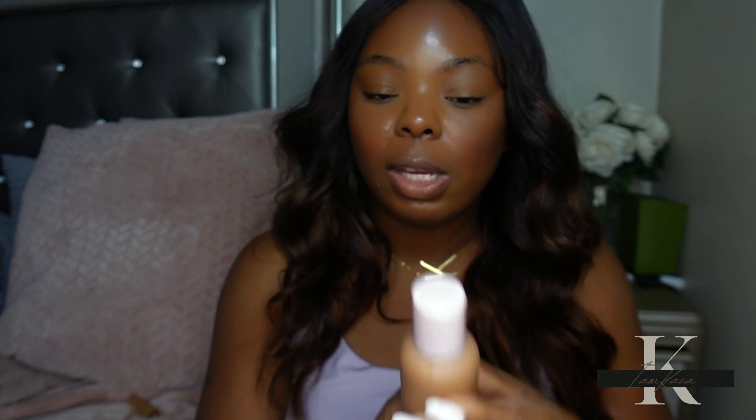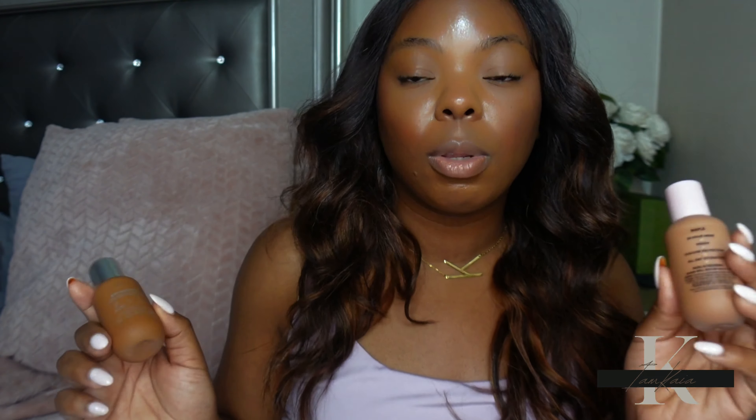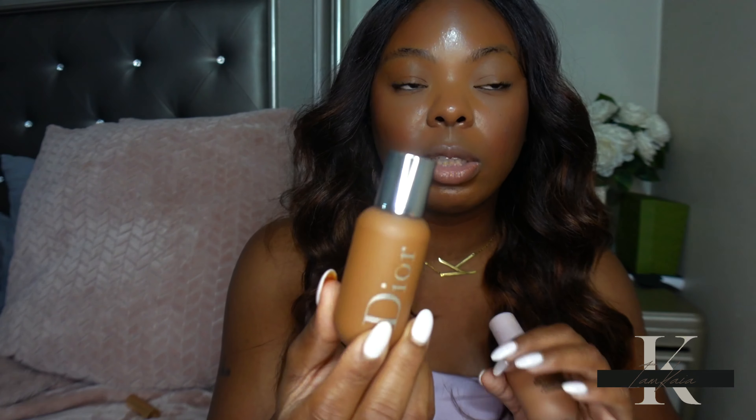Alright y'all, I'm back after having both products on for about seven and a half hours — this is what my face looks like. I'm starting to get shiny in my T-zone area, which is the typical spot. Other than that, I feel like both complexion products did the same exact thing. I know I initially said this is a skin tint, but this is giving me medium coverage foundation-level performance. Both products are buildable, very long wearing, and I feel like both will hold up on all skin types. I know for a fact that the Dior Backstage Foundation performs well in hot and humid weather — I took it to Puerto Rico and was really impressed.